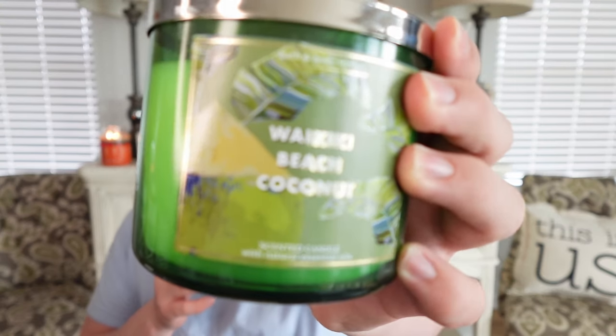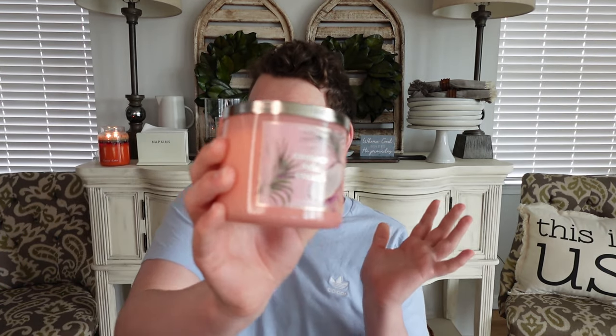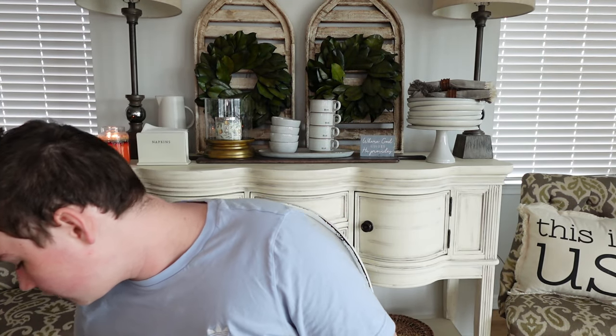By the way, Bath and Body Works is having a $12.95 sale right now. I told myself I wasn't going to partake, but then I remembered a couple of weeks ago they had a buy one get one and I didn't partake in that. So I figured I'd partake in this one. I picked up some favorites for the summertime and a few new things I haven't tried yet. The haul should be up on Monday. So if you want to restock on some things or try out new things, I would definitely recommend shopping the sale.